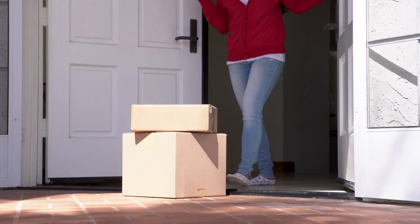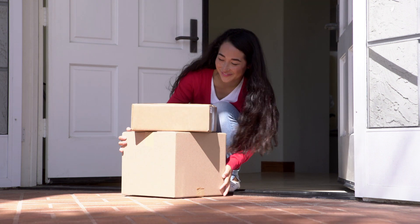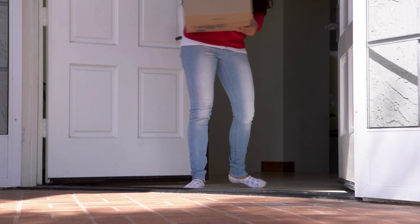Remember, if your packages are stolen, contact the vendor or notify the police. Don't let porch pirates steal your holiday cheer. Take these tips and get back to your online shopping.